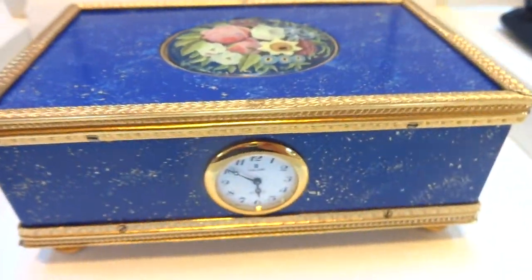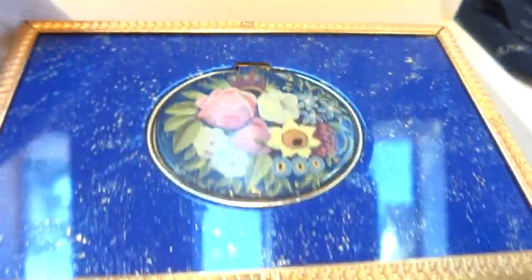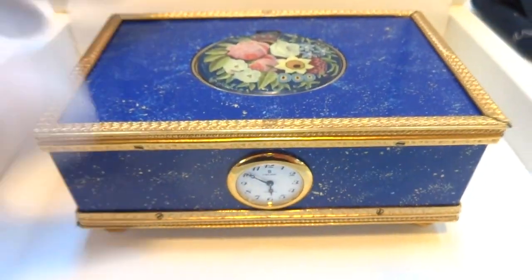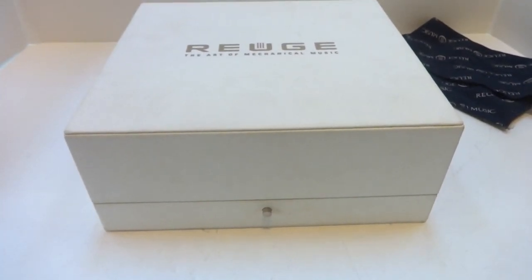So in summary, a vintage Rouge lapis lazuli effect finish case with a hand painted enamel scene lid. Fully serviced, working perfectly with a functioning quartz clock and in the original presentation case. Take care.